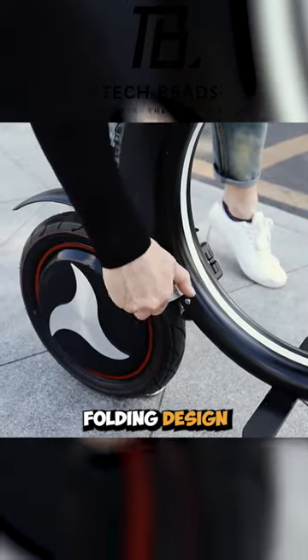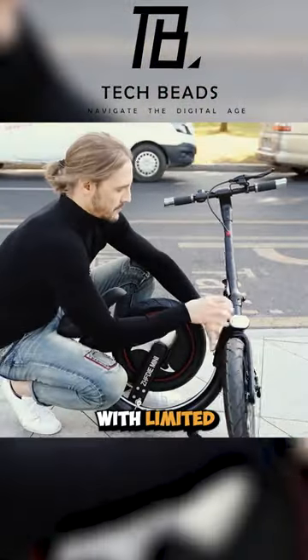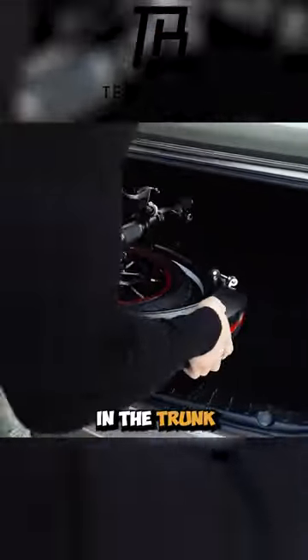The C2's distinctive folding design facilitates effortless storage and portability, making it an excellent choice for commuters or those with limited space. After a day's ride, simply fold it up and carry it home — it even fits snugly in the trunk of your car.